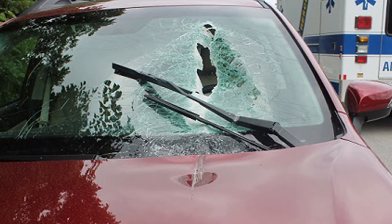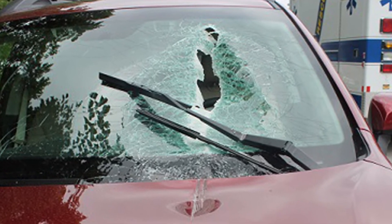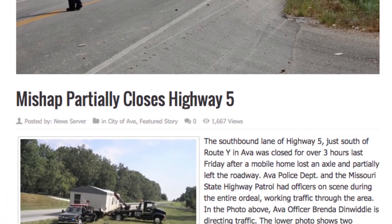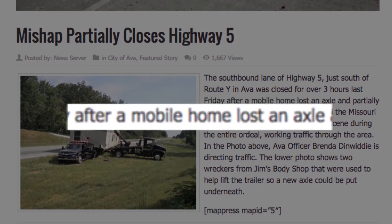They arrive at their destination damaged due to excessive vibration and poor suspension. A loose tire and wheel assembly can crash into oncoming traffic, creating serious injury or death. Currently, these homes are being transported with an inadequate electric braking system, making it impossible to stop quickly, thus adding to potential harm to others.